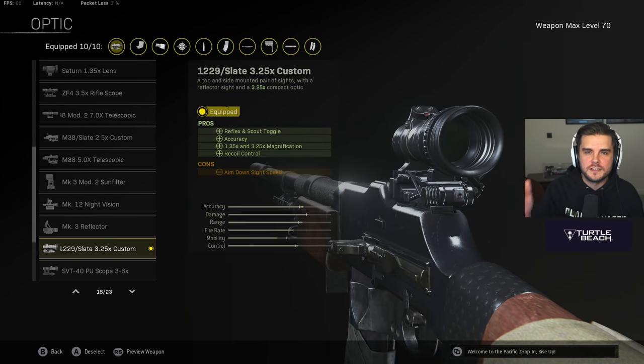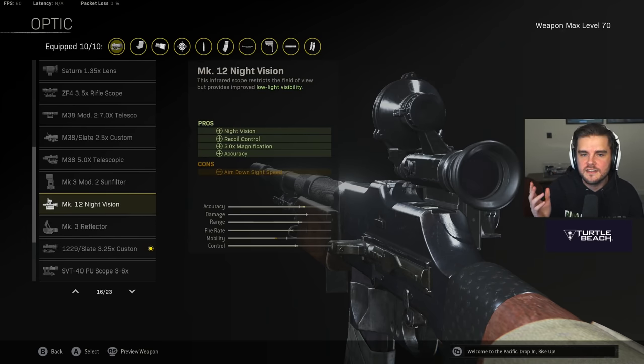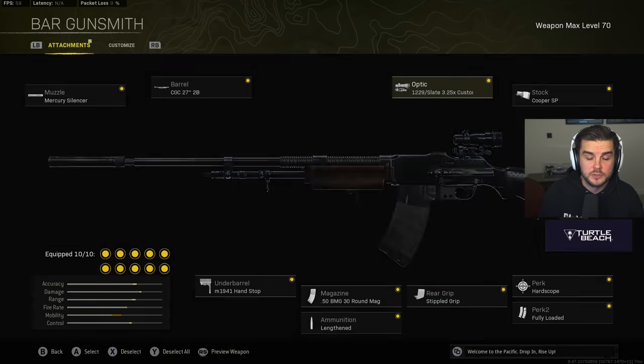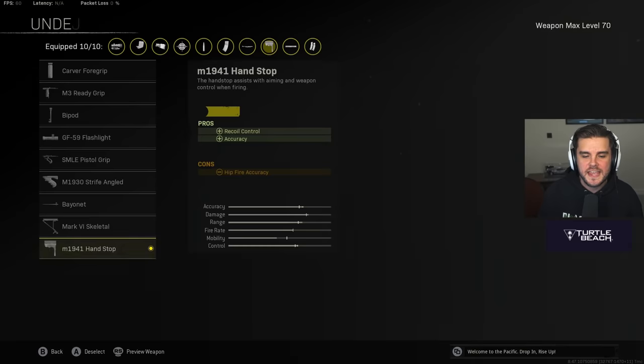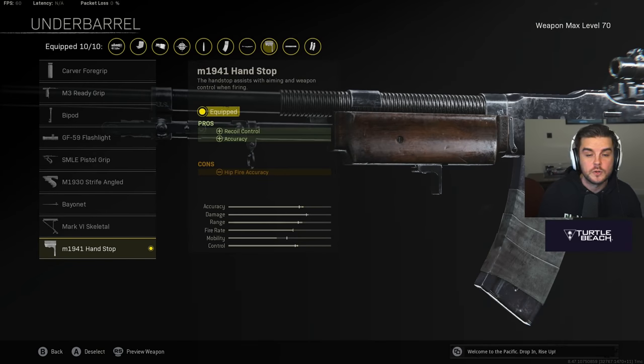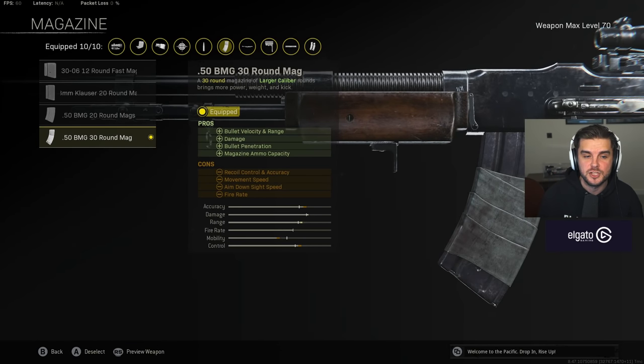I use the CGC 27 inch barrel for high accuracy and controllability, making it a laser beam at distance with higher damage range to counter the Mercury Silencer. The optic of choice is the 3.25x custom — really clean, and you can switch to a 1.35x sight for close range. There's also a meta using the night vision scope, which is insane for Caldera, but the 3.25x is what I'm using. For the stock, you want the Cooper SP, and then the M19 handstop for recoil control and accuracy.